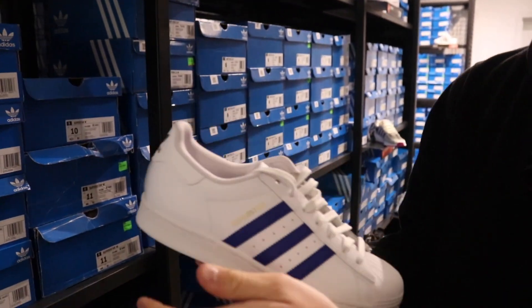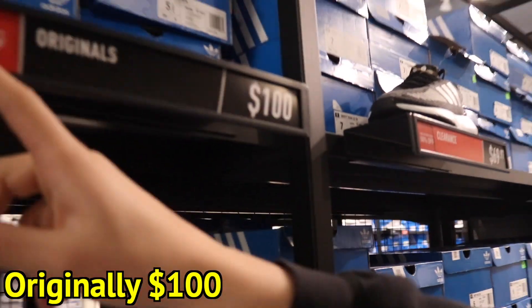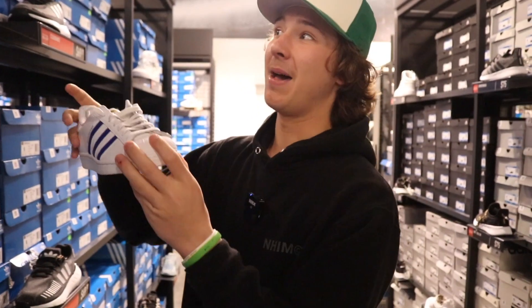Alright, so the first sneaker we found is actually this Adidas Superstar in a blue colorway, which I actually think is a really nice shoe if I'm gonna be honest. It's originally $100 and you take an additional 50% off, meaning these are only 50 bucks. So number one on the list, Adidas Superstar — really clean shoe, I think this is a pretty good find right off the bat.